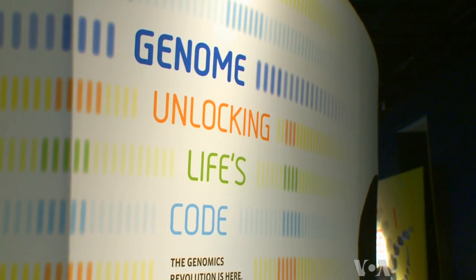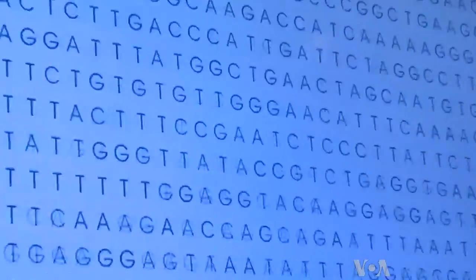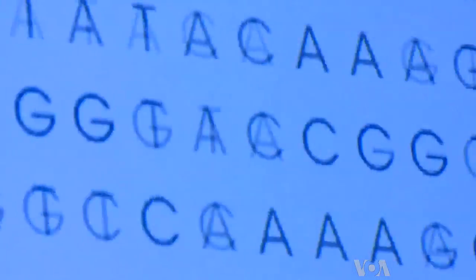Those tiny molecules are the fabric of life, displayed as an endless scroll of letters on a flat screen TV and projected on a mannequin, says exhibit developer Meg Rivers.